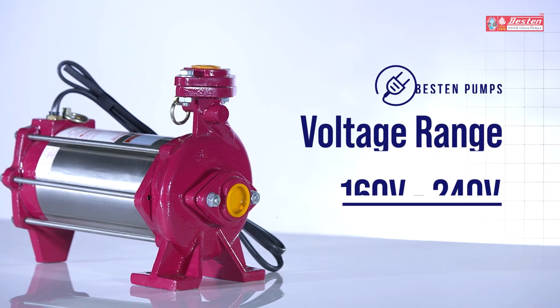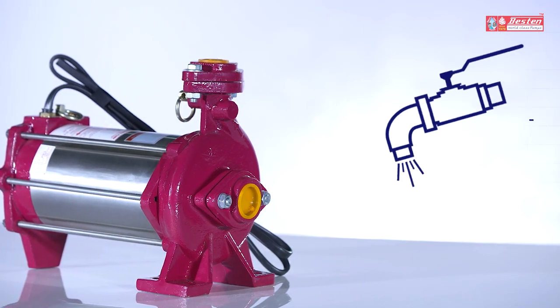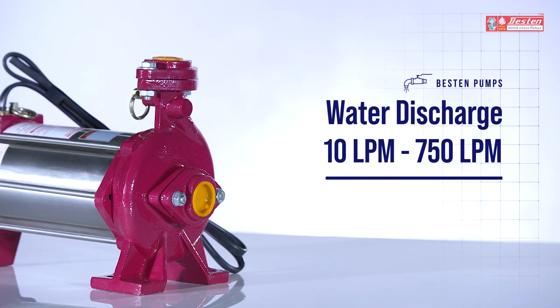The motor functions best between 160 to 240 volts of power and can discharge 10 to 750 liters of water per minute with high efficiency.